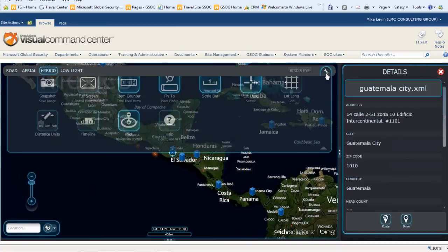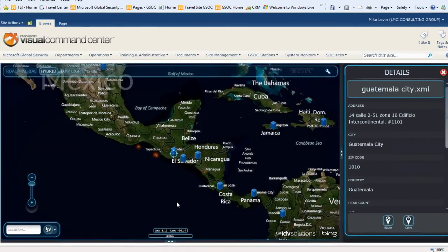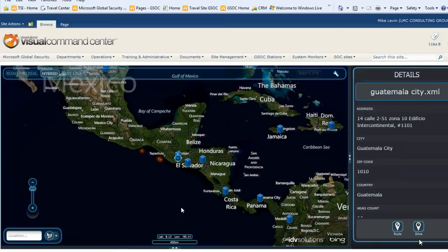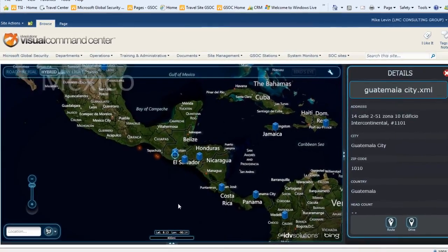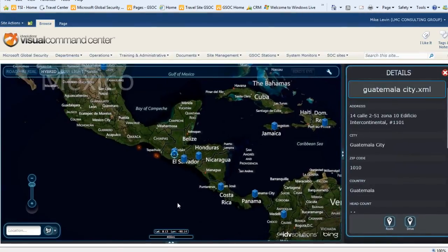From an operational workflow standpoint, we have the capability of sending out a regional event notification or regional event advisory to affected employees, and even having the capability of having them get back to us at the command center — letting us know via text message or email whether they're okay or if they need help. We do that on a regular basis with our employees when we have an incident.